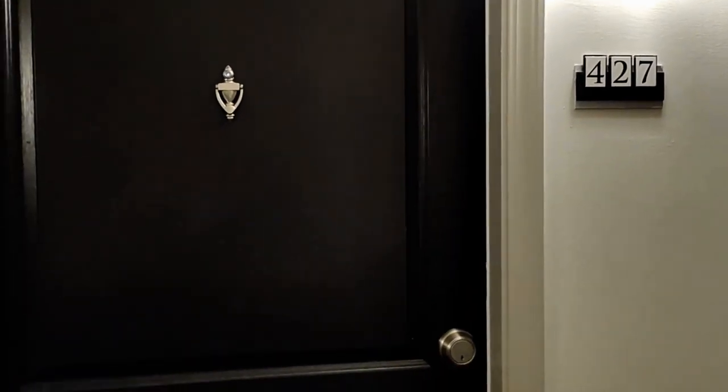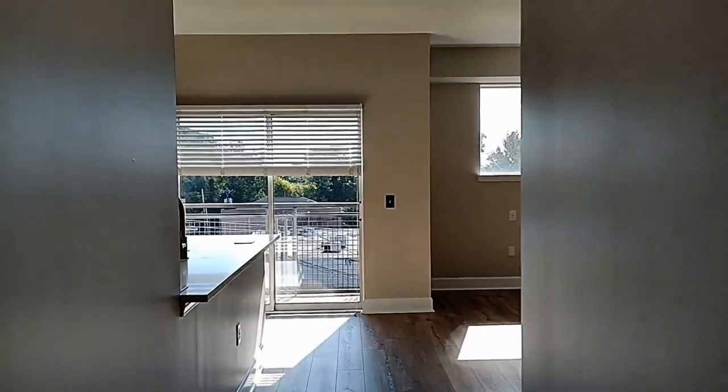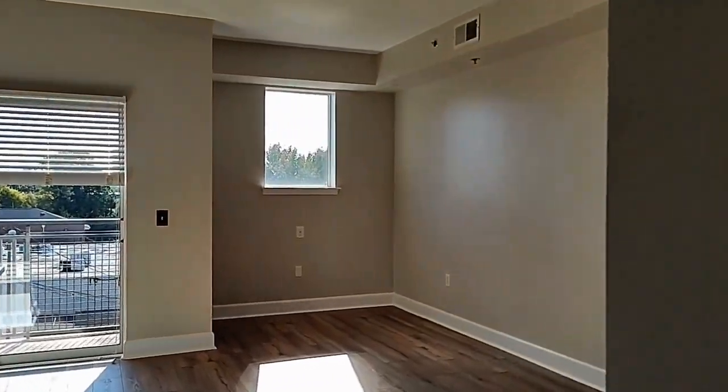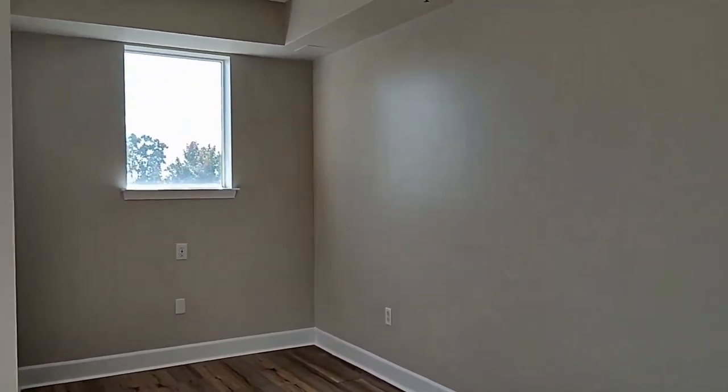Hello and welcome to 1315 East Boulevard, unit 427 — a one-bedroom, one-bath condo here in Charlotte, North Carolina. The home welcomes you with neutral colors, easy-to-clean floors, and lots of windows for natural light.